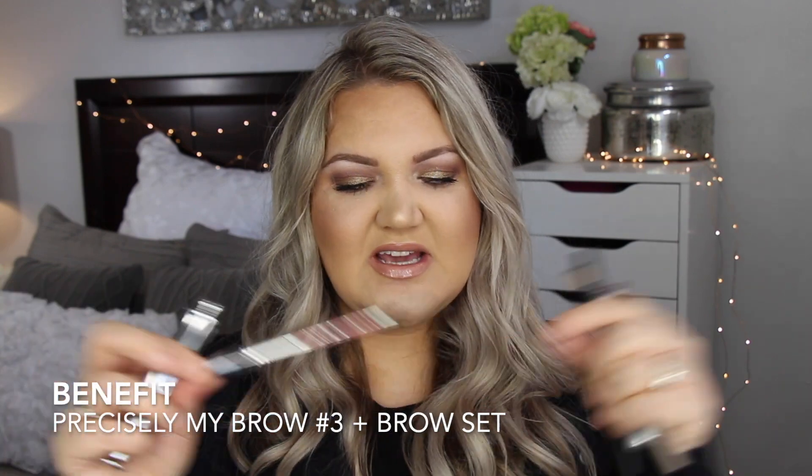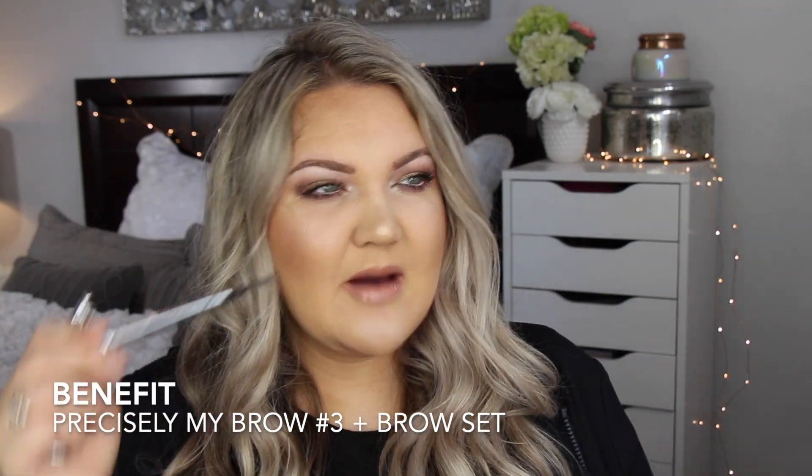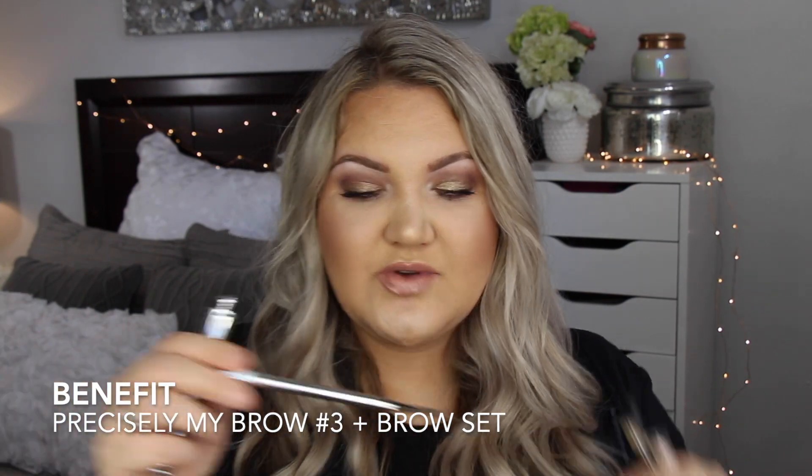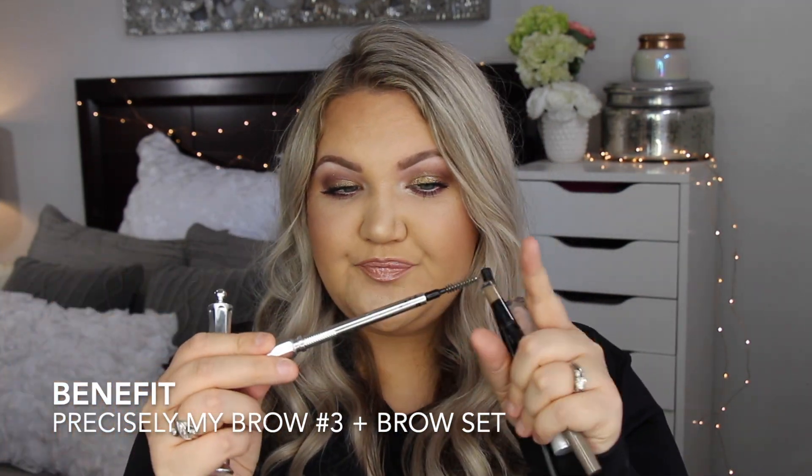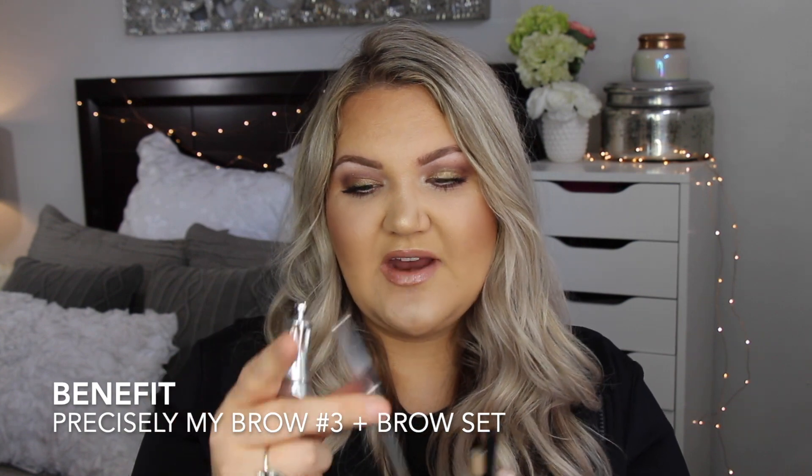I love this. I always take the cap off because I don't like to have to take the cap off and then do my brows, so I always take this part off — but it does come with a cap. This part comes capped and then I always leave this one on.